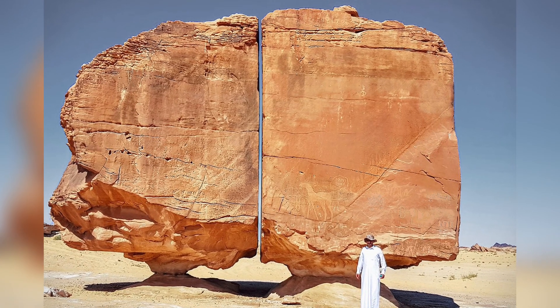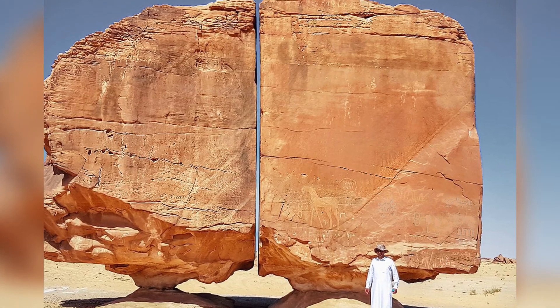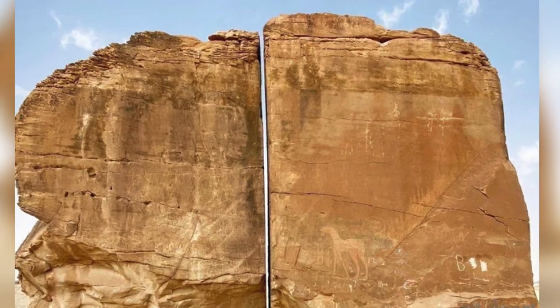When a perfectly straight line slices through a 6-meter-high, 9-meter-wide rock, it sparks curiosity about how the seemingly impossible became possible. Is this an impeccable work of nature, or the handiwork of ancient people?